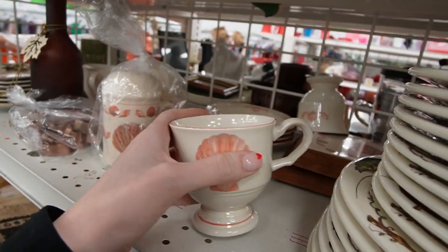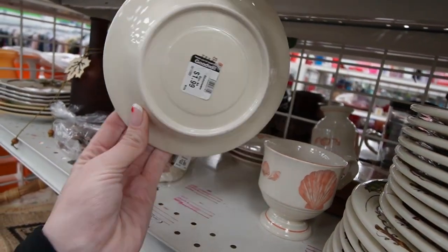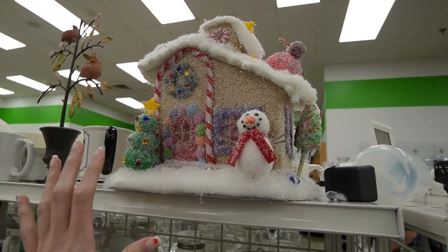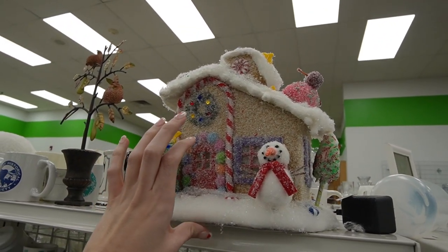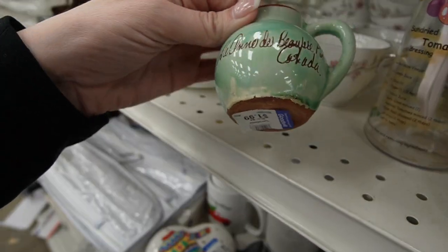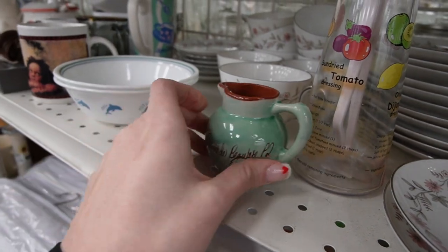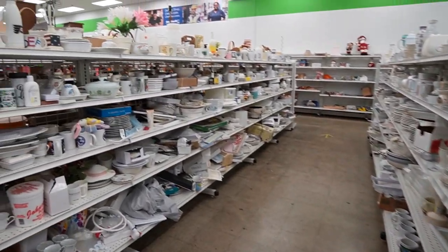Those look like Fitz and Floyd, Coquille pattern — no, they're not, there's something else. This is what I was looking for. I'm afraid to touch it because I'll probably end up covered in glitter. Oh my gosh, that's crazy. This is cute — something in Canada. I don't know anything about that, but I do know something about something over here, so I'm going to take you over there.